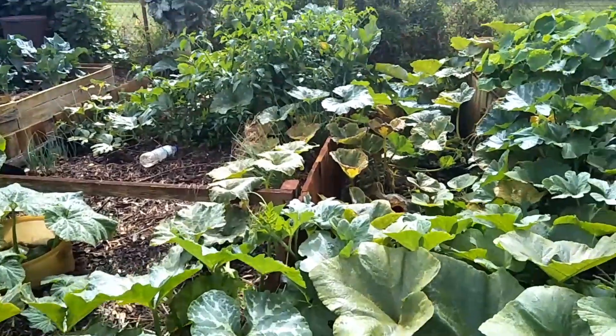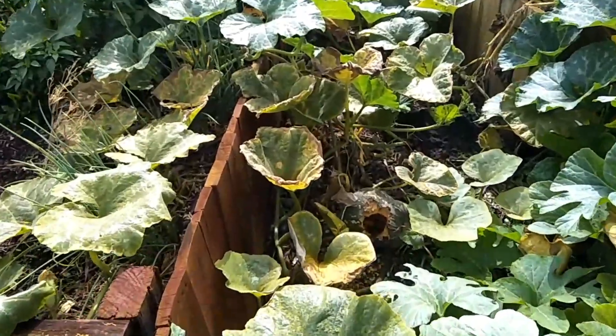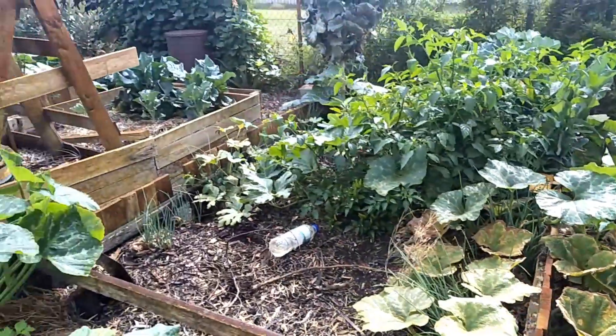That's our second run of pumpkins this year. Something's been getting into that one over there — might have a little vermin about.